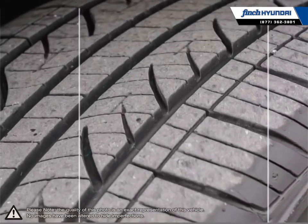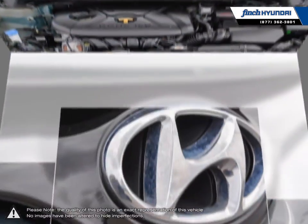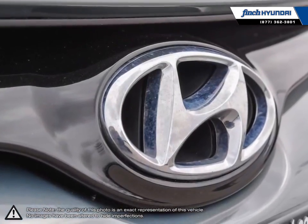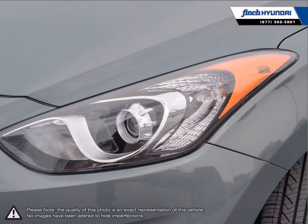Inside you'll find a stylish, comfortable cabin providing ergonomic, well laid out controls that are easy to use. The Elantra comes loaded with standard features making it a very competitive package, ensuring you're always getting the most for your purchase.